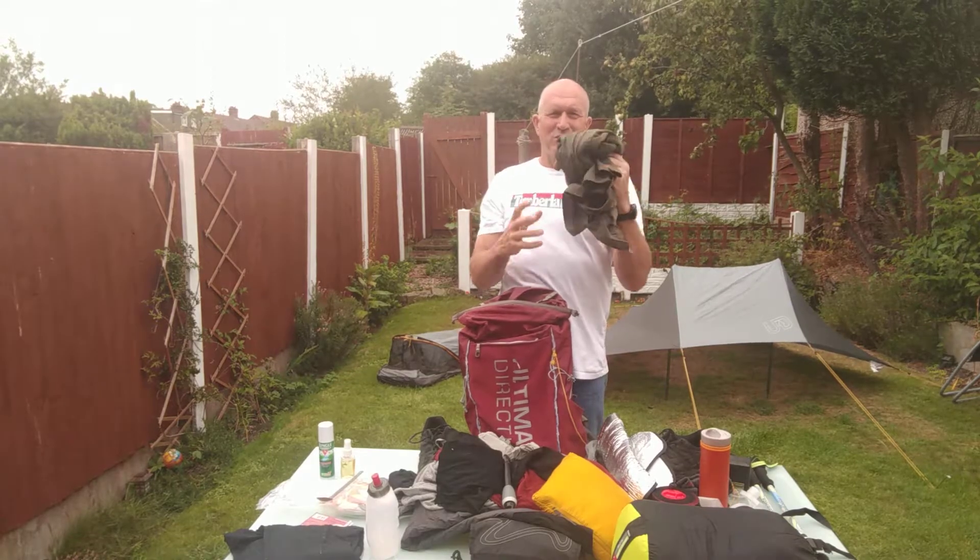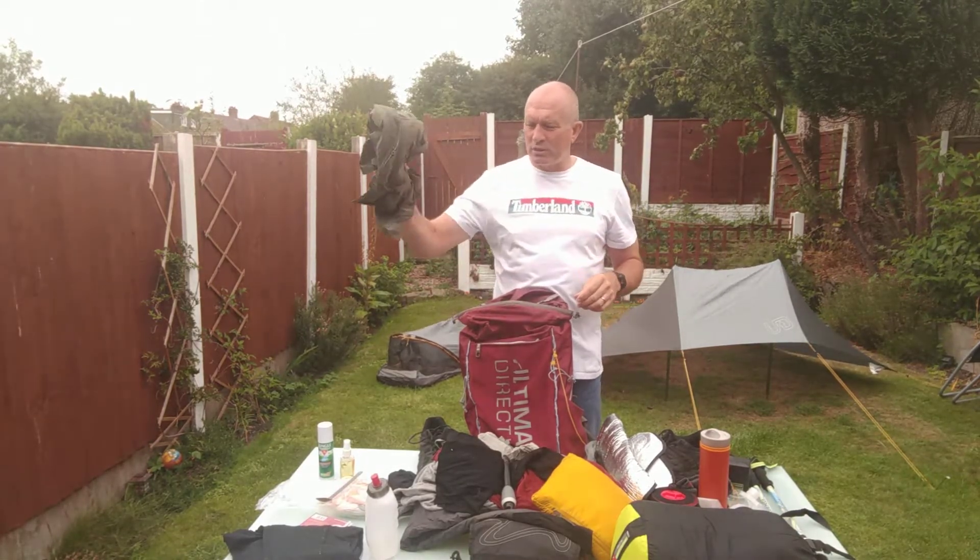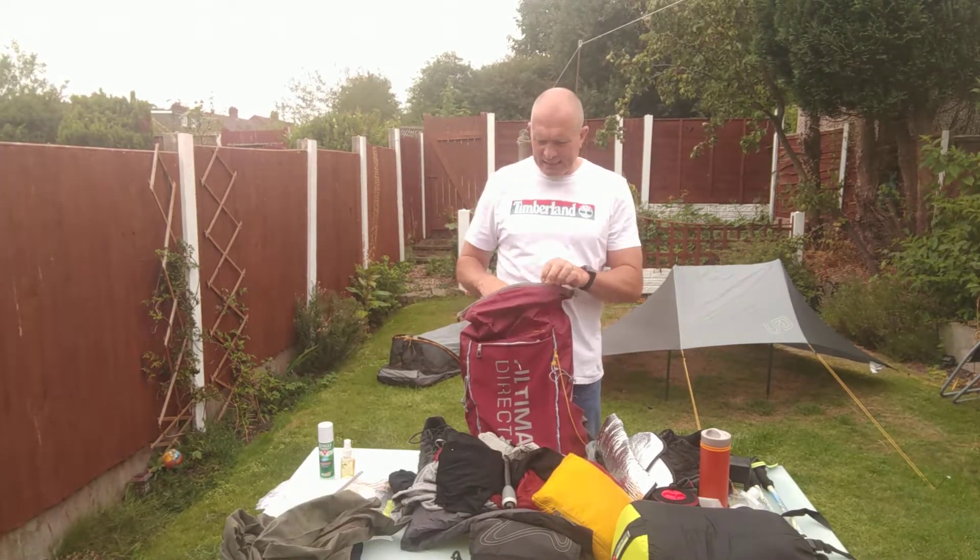Very nice, but still damp and holding the sweat in. I don't think I'll take that again.